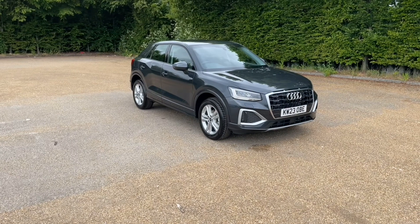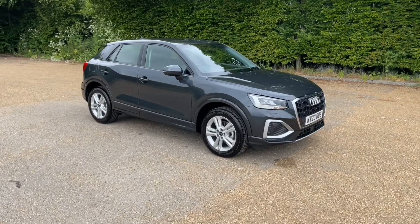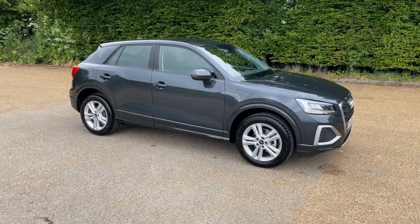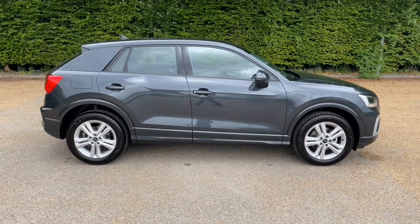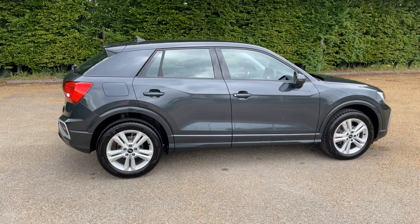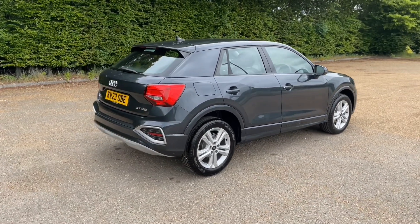Hello and welcome to Bedford Audi. Here we have the Audi approved Audi Q2. This Audi Q2 is in the Sport Edition trim and features the petrol 35 TFSI engine producing 150 brake horsepower, which is paired very nicely with the S-Tronic gearbox to give this car a lovely and smooth drive in all conditions.